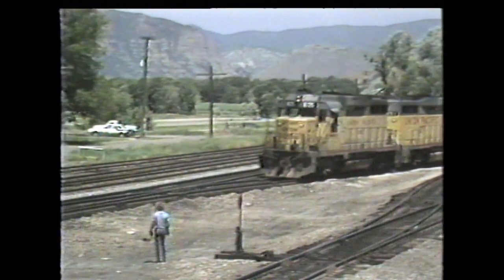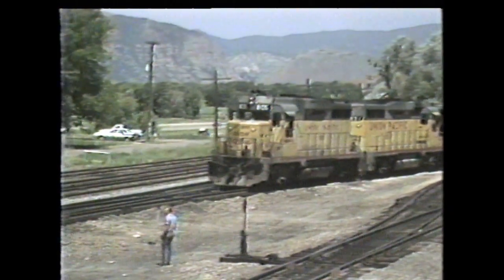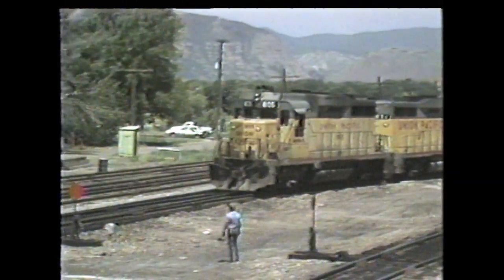That line still runs through Weber Canyon, which we're going to drive up from Ogden. But at Echo, there used to be a branch line that broke off right there and went over to Park City. The Park City local, also known as the Park City Peddler, used to go up there.